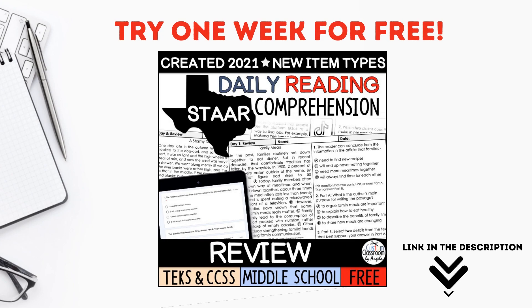Try one week for free and see how it can help your students improve their reading.